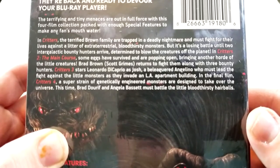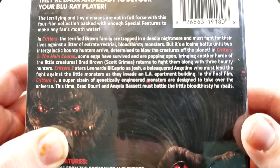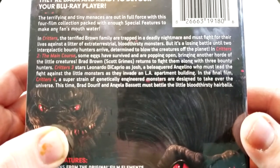In Critters 2: The Main Course, some eggs have survived and are popping open, bringing another horde of the little creatures. Brad Brown returns to fight them along with three bounty hunters.